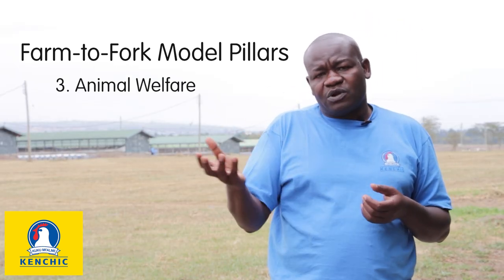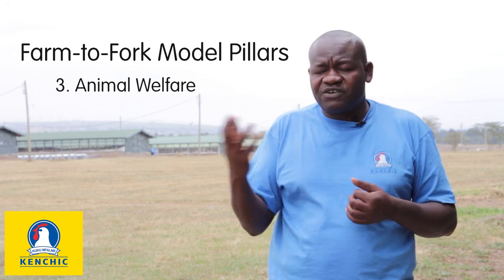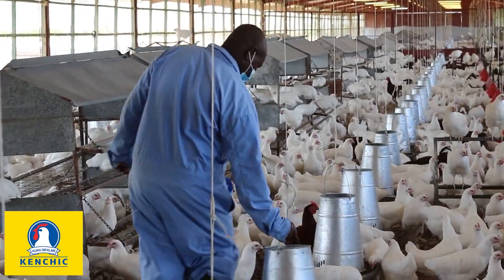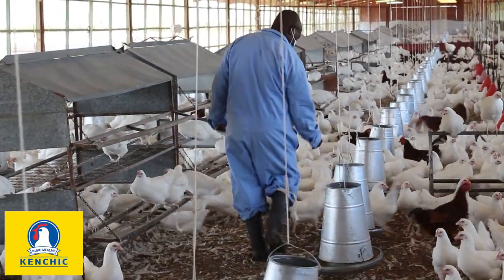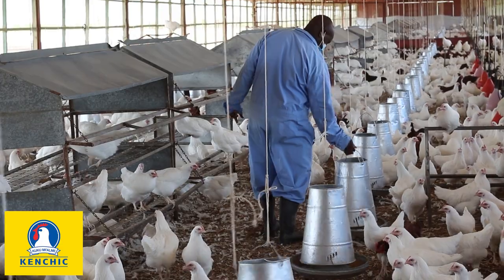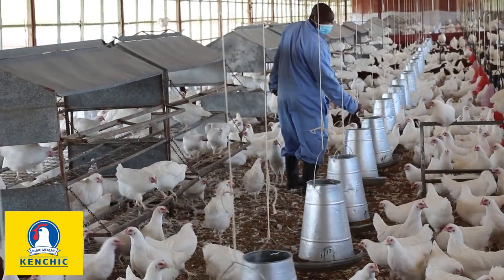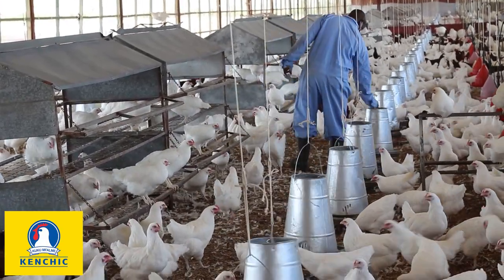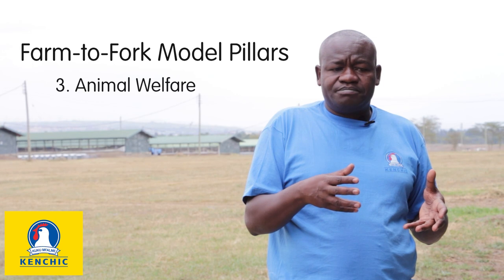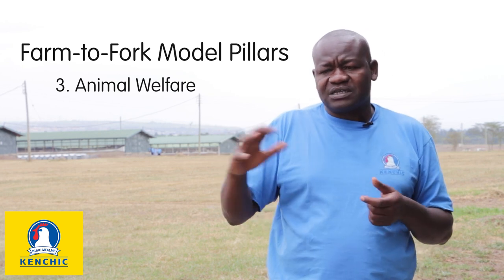The third pillar, as I said initially, is animal welfare. We have done much in terms of animal welfare, to ensure that we grow as a company and also satisfy the demands of our customers. We have done a lot of enrichment in the flock units — we have put perches, we have put pecking objects. We have also controlled the stocking densities. For broilers, we are doing five birds per square meter. For layers, we are doing six birds per square meter. And for any given two-meter length of perch, we should be able to accommodate 1,000 birds.